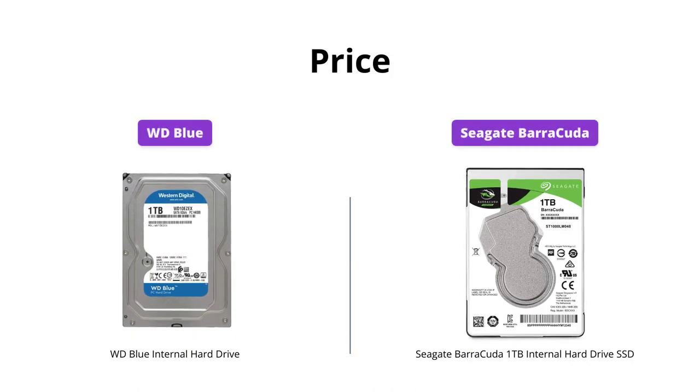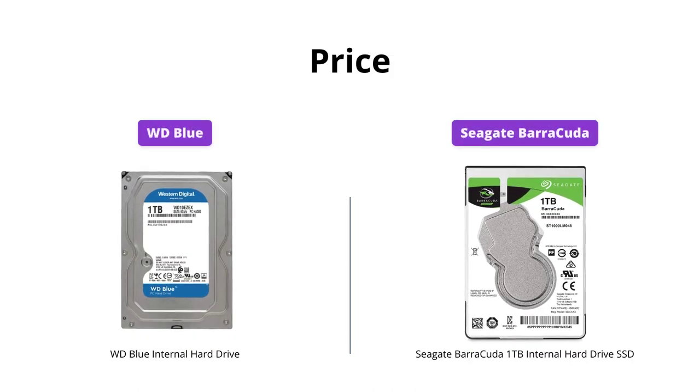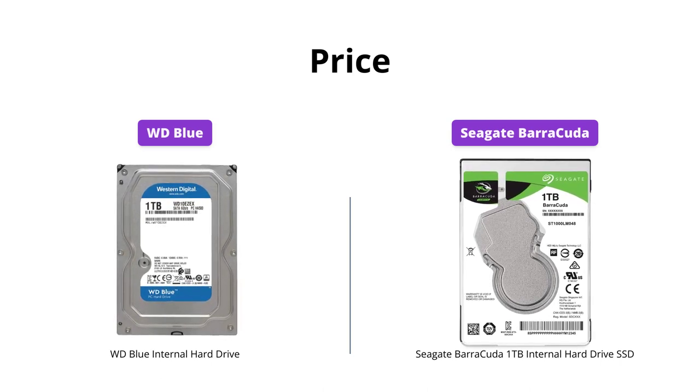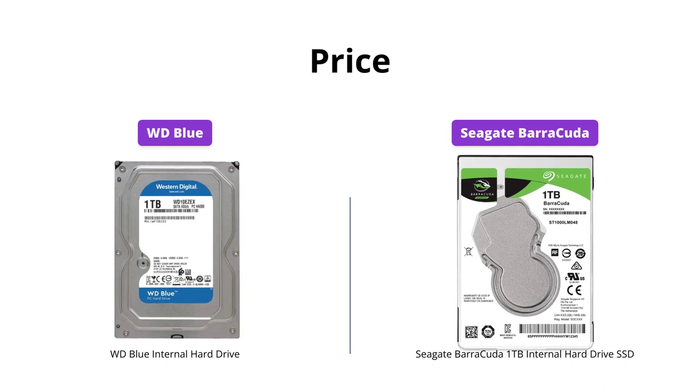The Seagate Barracuda is a lot cheaper than the WD Blue, with a price difference of over 50%. If you're on a budget, the Seagate Barracuda comes as a definite winner in this category.